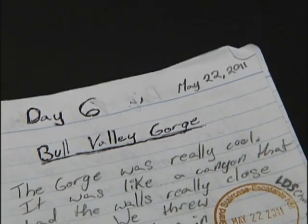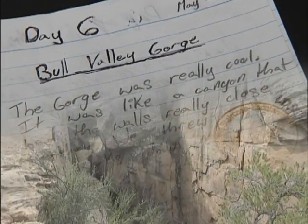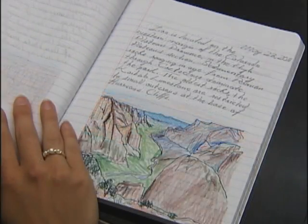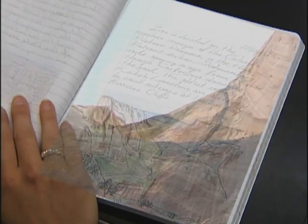The gorge was really cool — it was like a canyon that had walls really close together. Notable stops include Lee's Ferry and Bouncing Rock. Zion is located on the western margin of the Colorado Plateau.